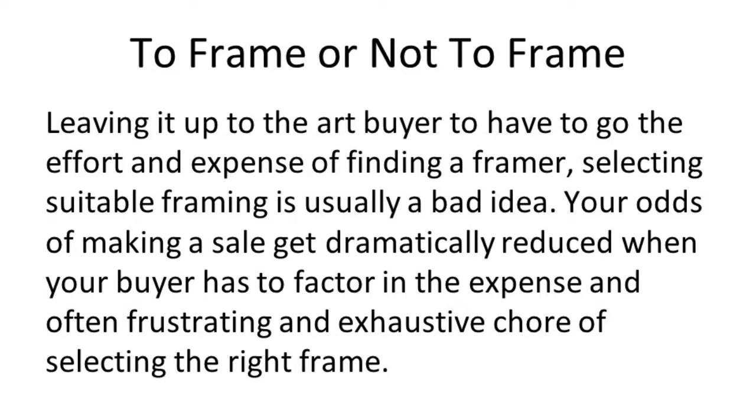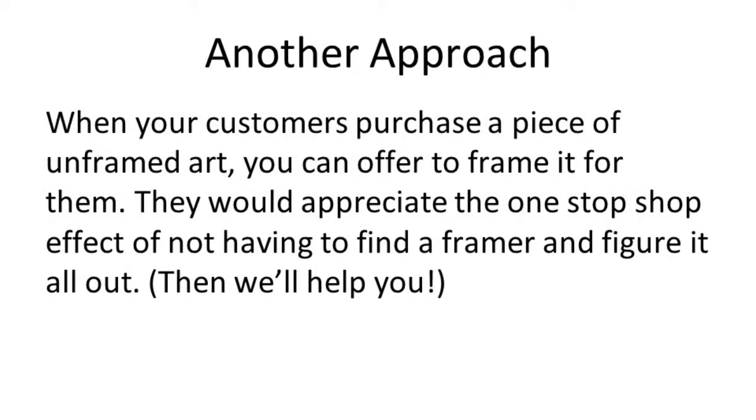You can't go wrong with a little black frame — well, it doesn't look good with everything, but it's like the little black dress. You can say to a potential buyer: 'I'm hearing that you love this piece, you have a wall for it, the price is good, you both love it — but if only it were framed, let me get it framed for you.' I have clients who come here with their clients and we frame so the artist can be involved, which makes their client feel better.